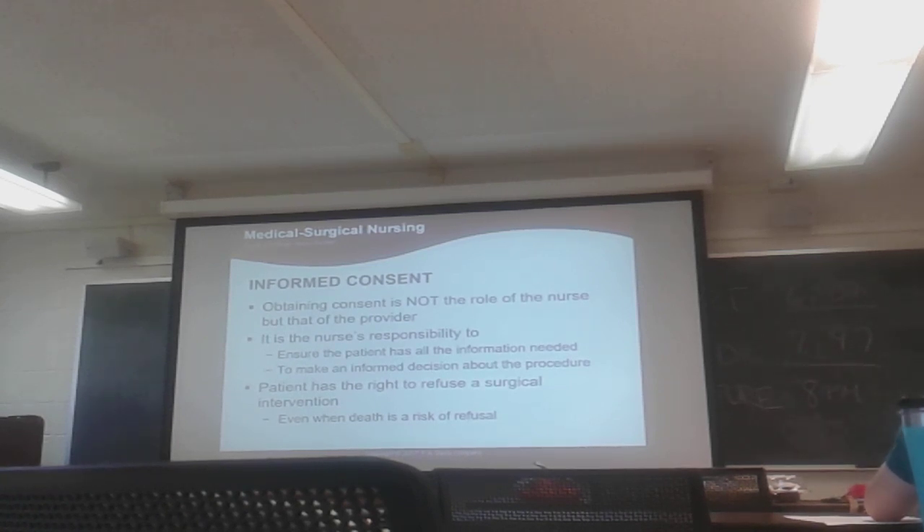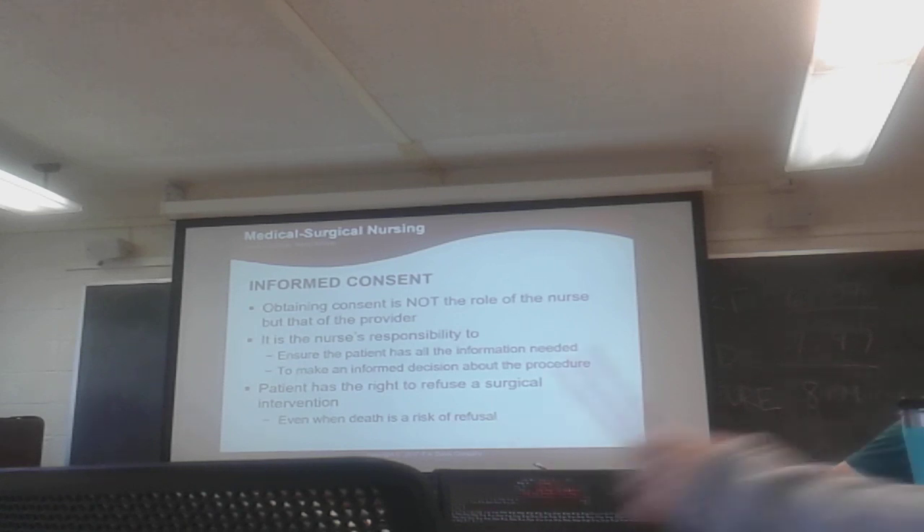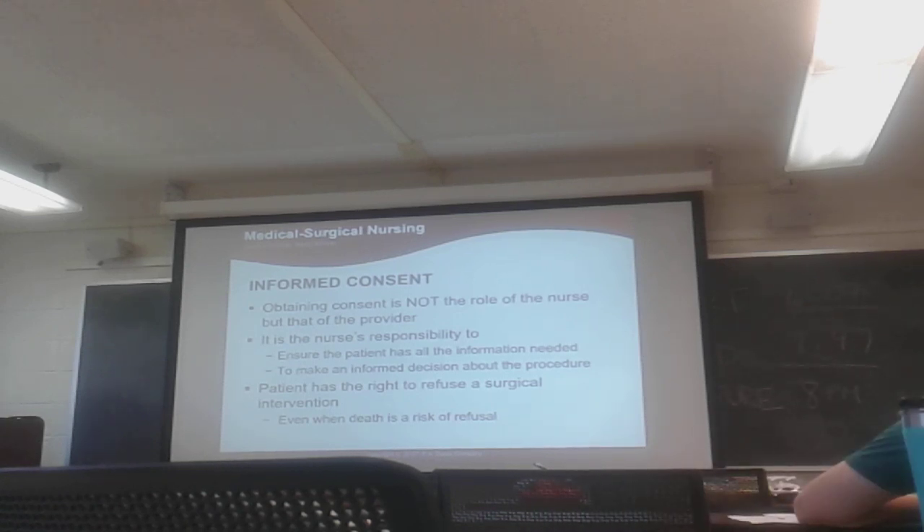Informed consent means the patient autonomously and cognitively grants permission for the surgeon to perform the surgery. They receive the benefits, the risks of the procedure, and alternatives that can be done — for example, you can live this long on cardiac meds, but if you got this surgery, here's what could happen. So they give all the pros and cons and alternatives.